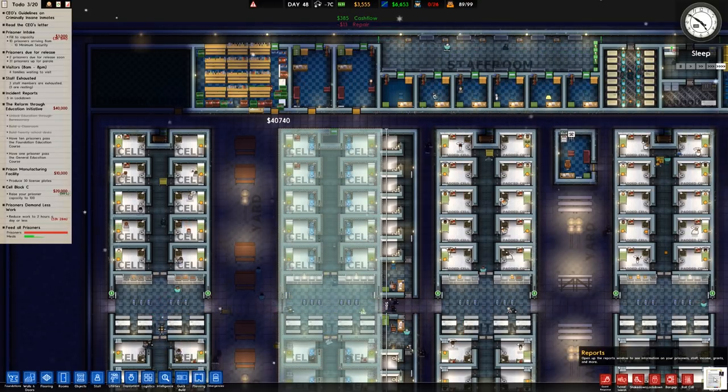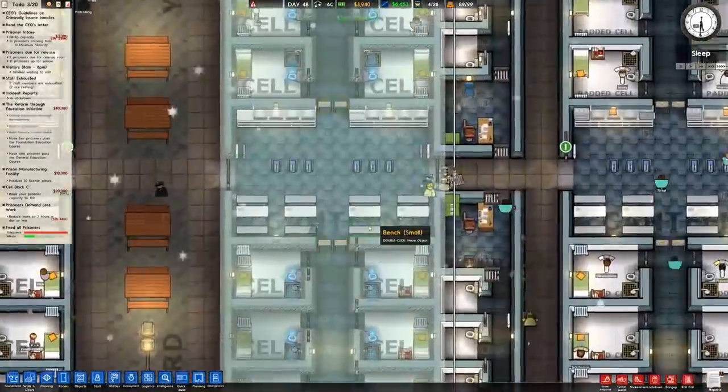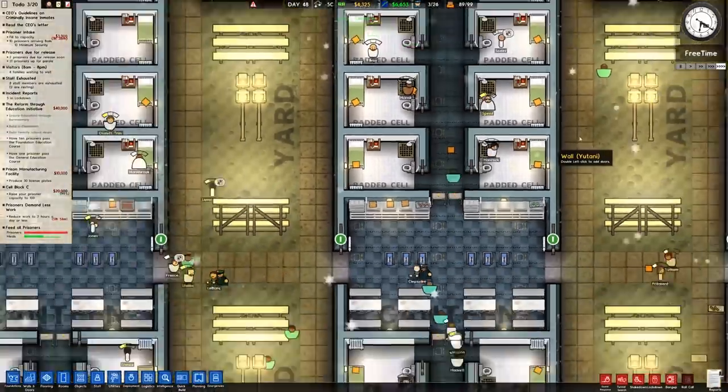It does say to reduce the work hours to less than two. I haven't done it - you may notice. That's because criminally insane inmates don't work, and because it's programs for them, that should be fine.